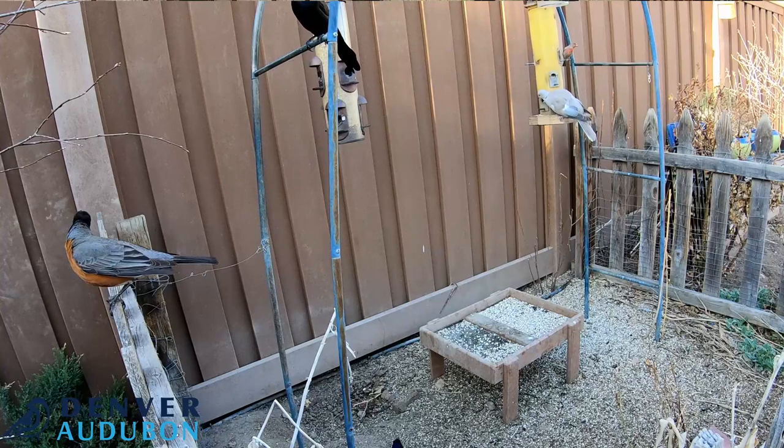The American Robin often will wake you up early with its song of cheerio, cheerio, cheerio, cheerio.